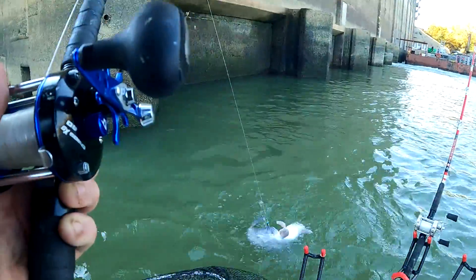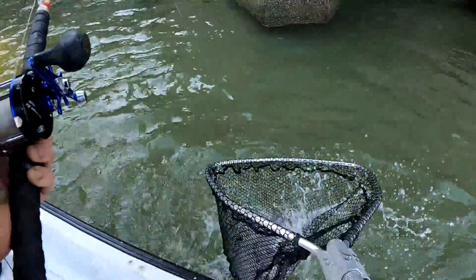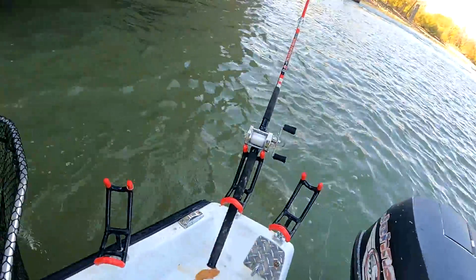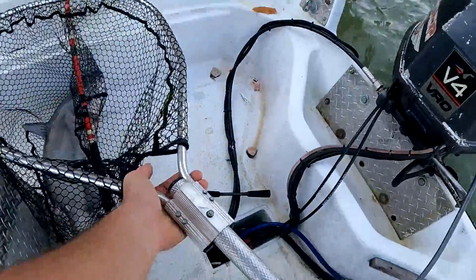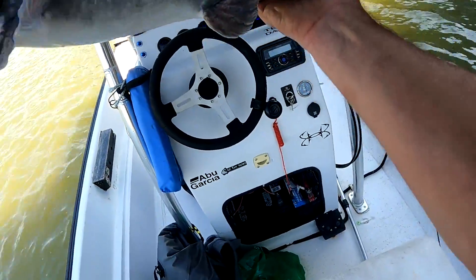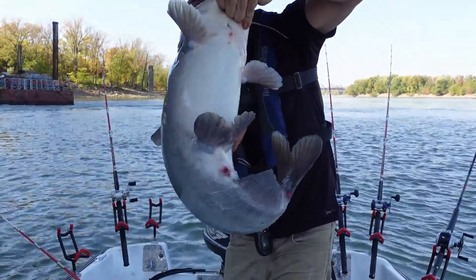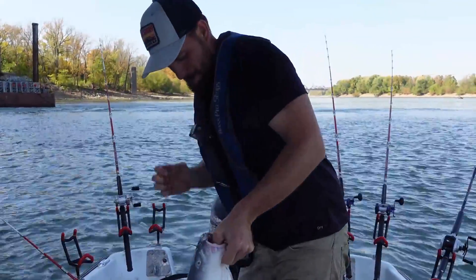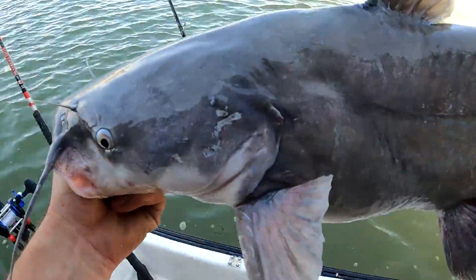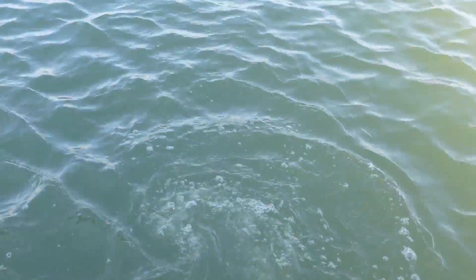Oh, it's a good blue — he's just wrapped up. There we go. Biggest of the day there. Good blue, right here suspended out of this waterfall. He's gone.